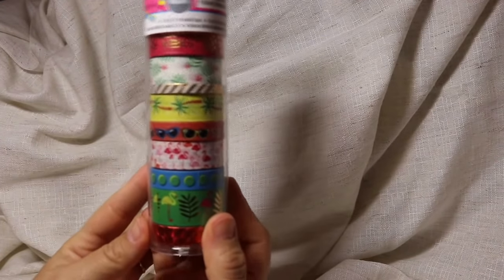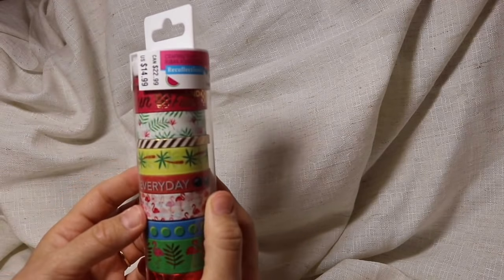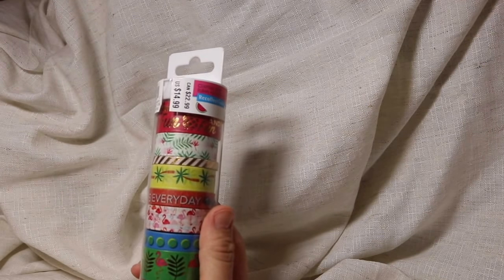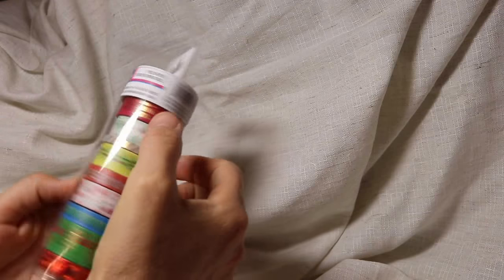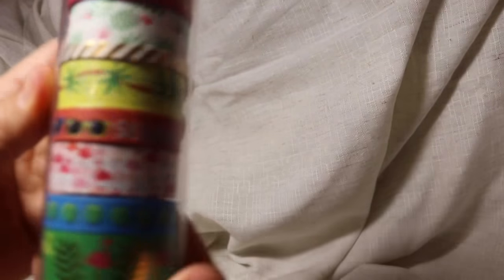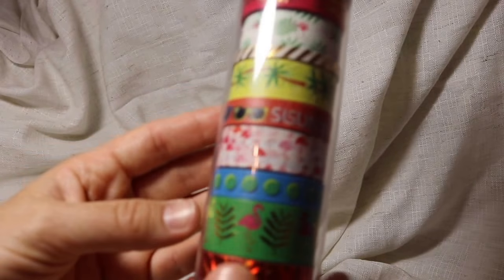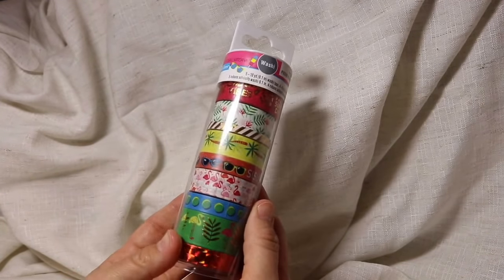I forgot — I also got some washi tape, which was on sale. It was originally $14.99 but I think they had it for four or five dollars. I got ten washi tapes in the set, all with summer themes, which will go great with my diary planner project. I'll show you that one of these days.